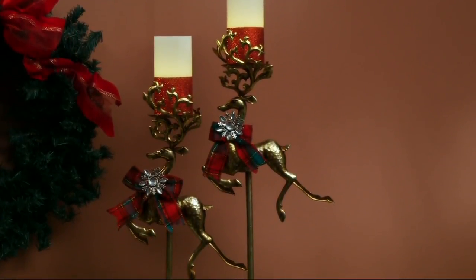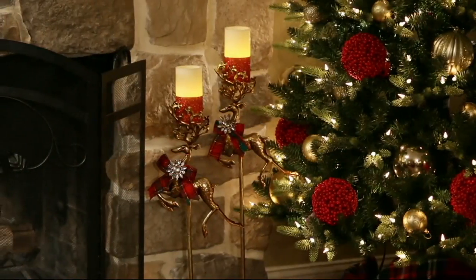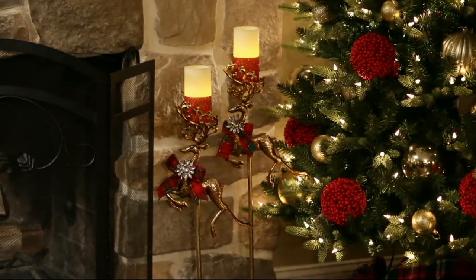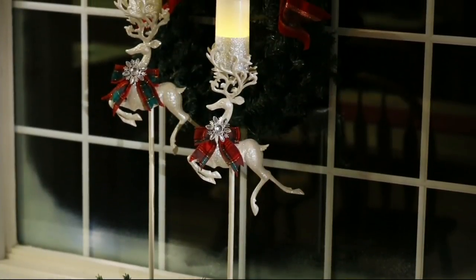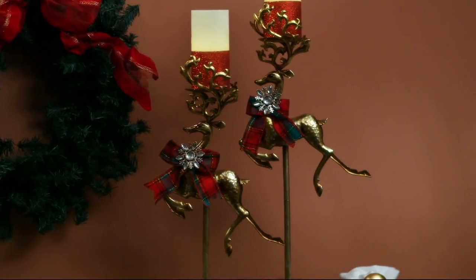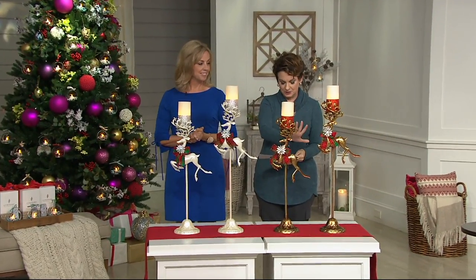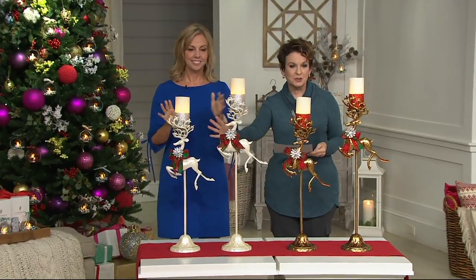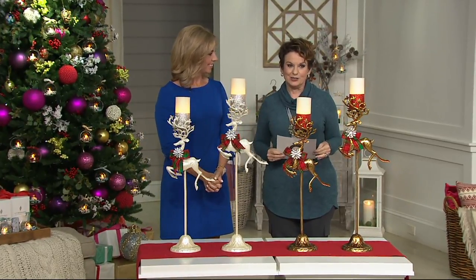So we just talked about height and how important that is. Kringle Express, which is only here at QVC, has made these gorgeous brand new tall pedestals with the flameless candles. You get both of them in your choice of either the gilded bronze or the beautiful pearly white for three easy payments of $16.65.